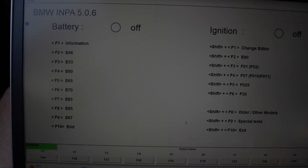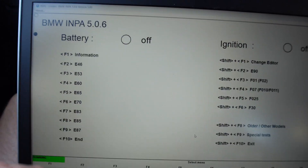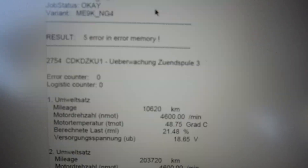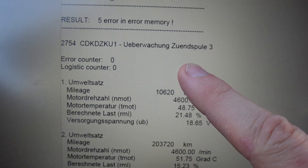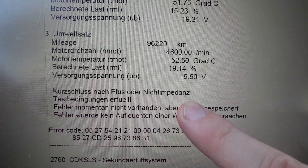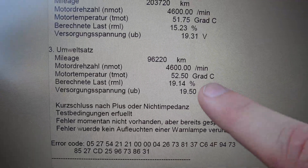So let's see what's going on. The first thing you want to do is to scan the car for codes. I have my laptop here with INPA running and I have my OBD cable connected. I scanned for error codes and saved them in a PDF file. So let's go through the errors. Five errors overall. The first error is 2754 — that means it is monitoring coil number three. The error description says short circuit to plus or no impedance in the coil. So there's definitely something going on here.